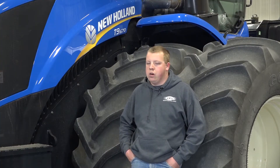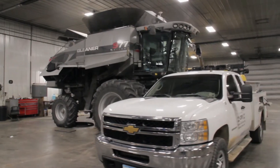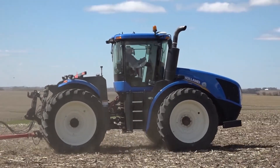I've taken training in both Kubota, Gleaner, and New Holland. The company pays for everything — they'll send us to school. I've been to numerous, numerous trainings. It's all paid for.